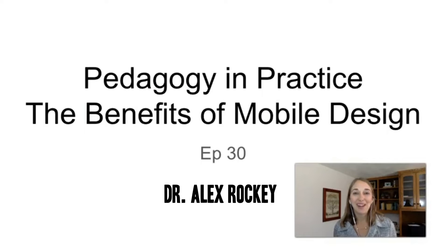Welcome to episode 30 of Pedagogy in Practice. Today we're going to be talking about the benefits of mobile design and why we might want to consider creating courses that are accessible on a mobile device. So let's dive in!